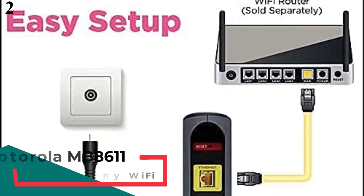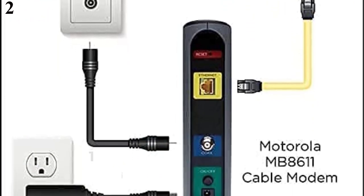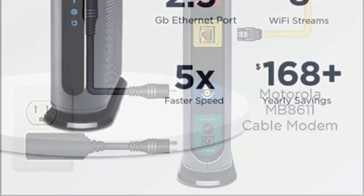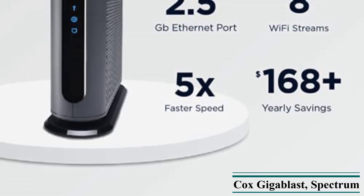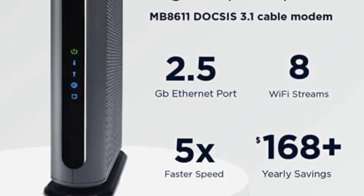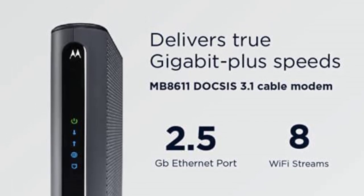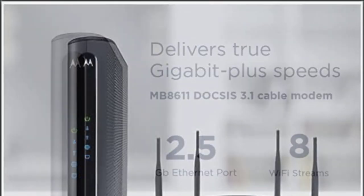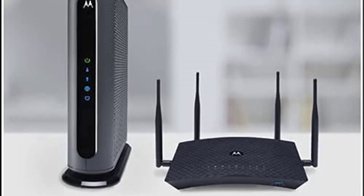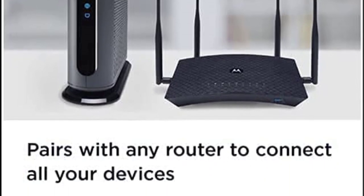Number 2: Motorola MB8611 DOCSIS 3.1 Cable Modem. While you might know Motorola for its smartphones or radio communication devices, it also makes many high-end networking devices that offer excellent performance. Motorola's MB8611 modem is rated as the best in terms of performance, offering a very high maximum speed rating of 6 Gbps. The Ethernet port on this modem is also very high speed at 2.5 Gbps. Since this is a high-performance modem for gaming, you also get DOCSIS 3.1 with it. Combined with its 32 downstream and 8 upstream channels, you can expect excellent network stability. The included 2-year warranty is expected for a premium modem like this.